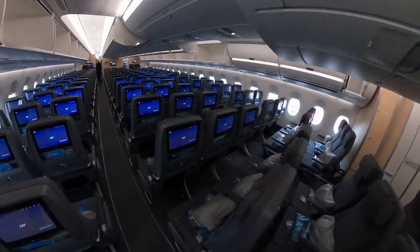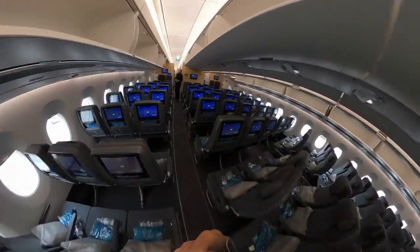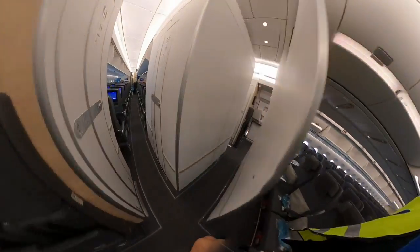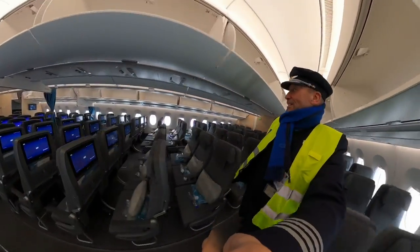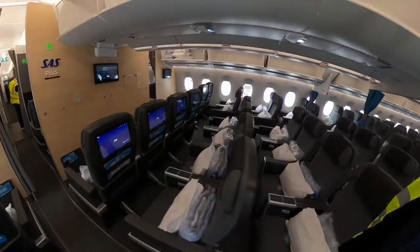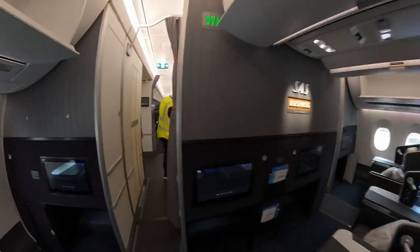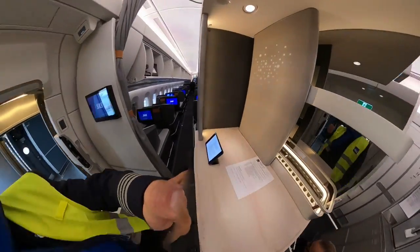Quick tour in the cabin before the passengers arrive. GO cabins and more GO cabins. SAS Plus. Small business class. The range called the galley.